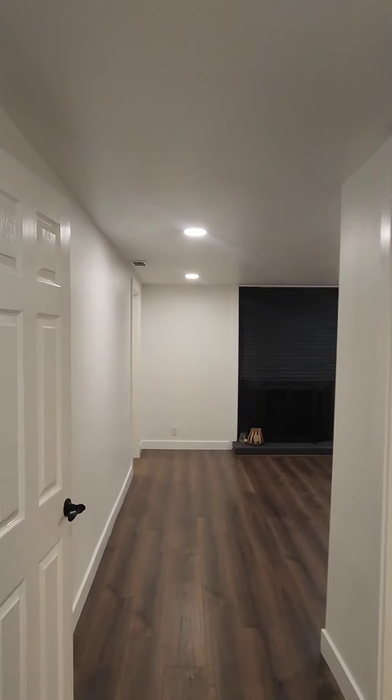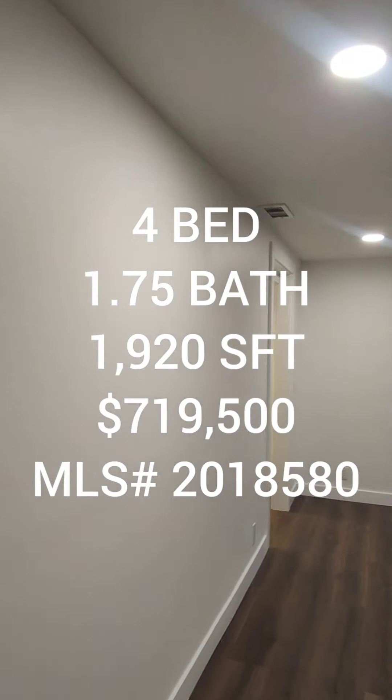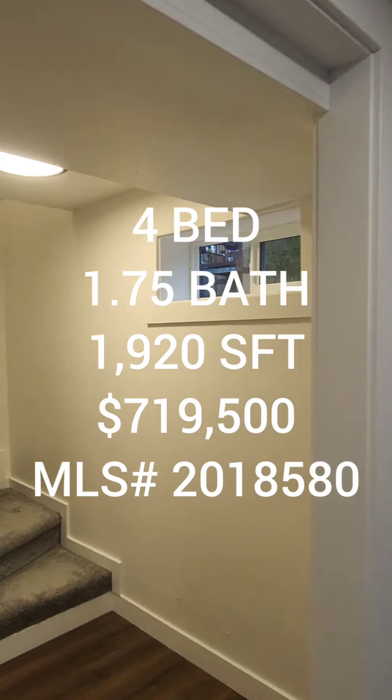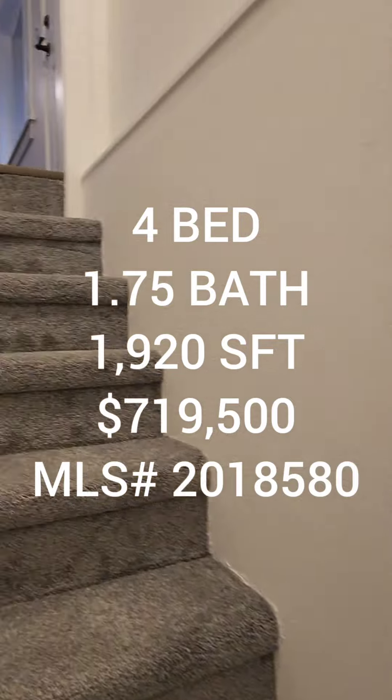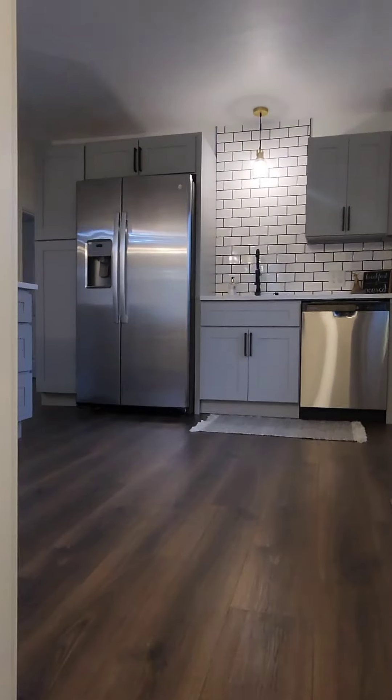So if anyone's interested in this property, it's a four bedroom, one and three-quarter baths, 1,920 square foot home built in 1955. But as you see, it has been updated, going for $719,500 in the Skyway area. And that's it for Farm Friday this week.